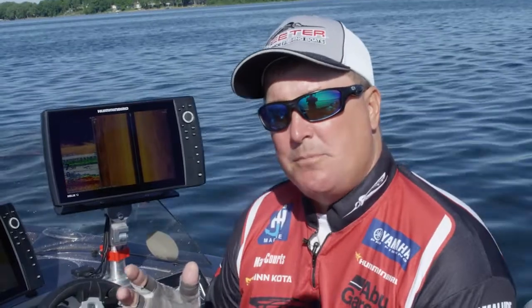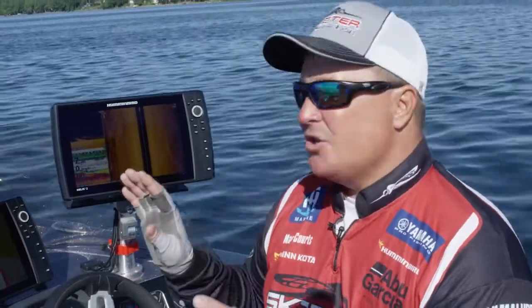Hey, good afternoon. Mark Kortz, Classic Bass. One of the things I want to talk to you about today is the One Boat Network. When we talk about the One Boat Network, we're talking about Minn Kota, Hummingbird, and Lake Master in combination. The cool thing about the One Boat Network is that I can control everything from multiple tools.